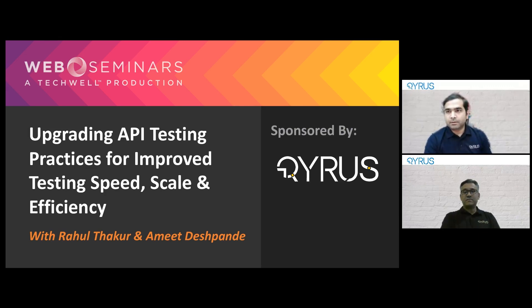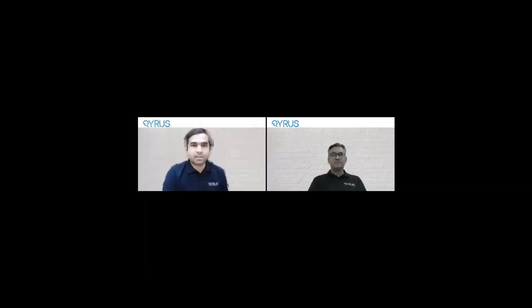Thanks, Rahul. Let me quickly switch over and share my screen. It's going to be a lot of show and tell, but I'd just like to quickly breeze through some of the slides to highlight the key three problems that we're trying to address in today's webinar.